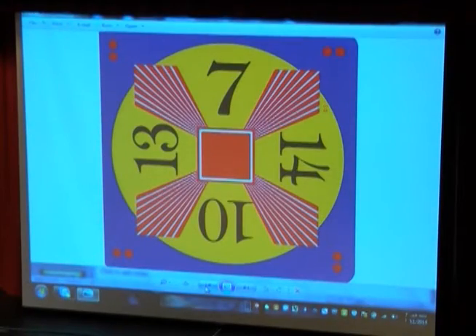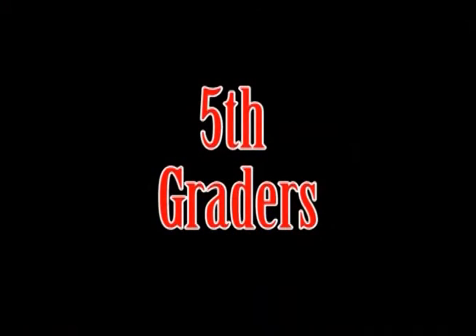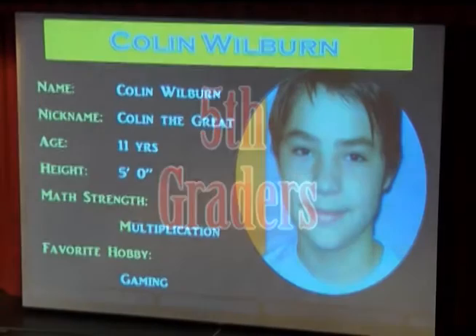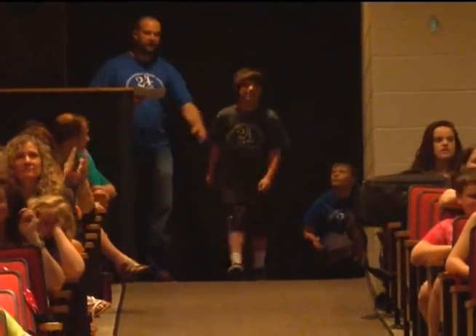13 minus 10 equals 3. 3 plus 7 equals 10. 10 plus 14 equals 24. This 11-year-old is also known as Colin the Great. He enjoys gaming and he loves every teacher at Penny Pack Elementary. Please welcome Colin Wilburn.